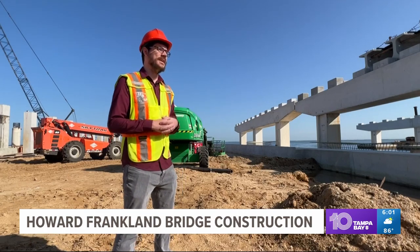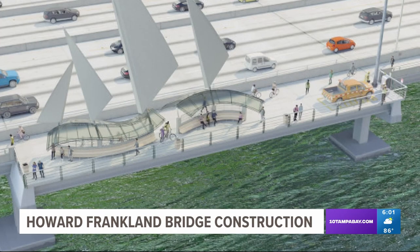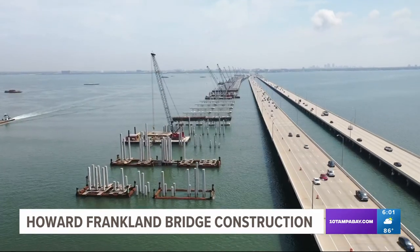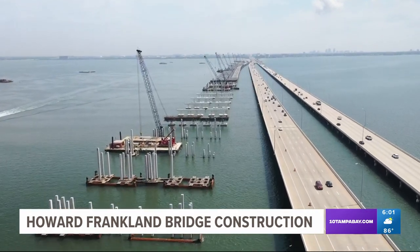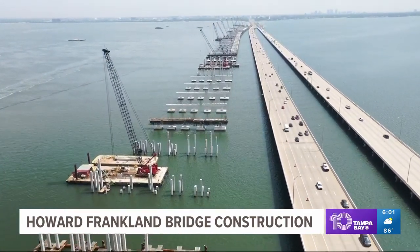On the new bridge, on the north side, there will be a shared use path — a bicycle and pedestrian facility that will cross from one end to the other of the new bridge. FDOT officials estimate 150,000 cars will drive across it every day. Traffic demand now and in the future is a large reason why this bridge is being constructed.